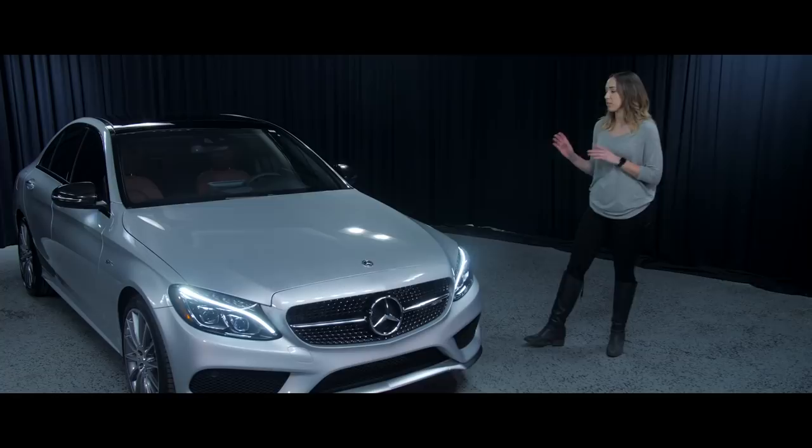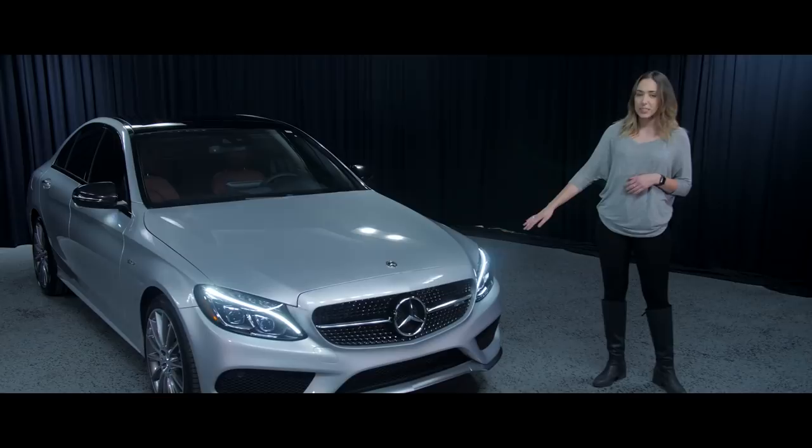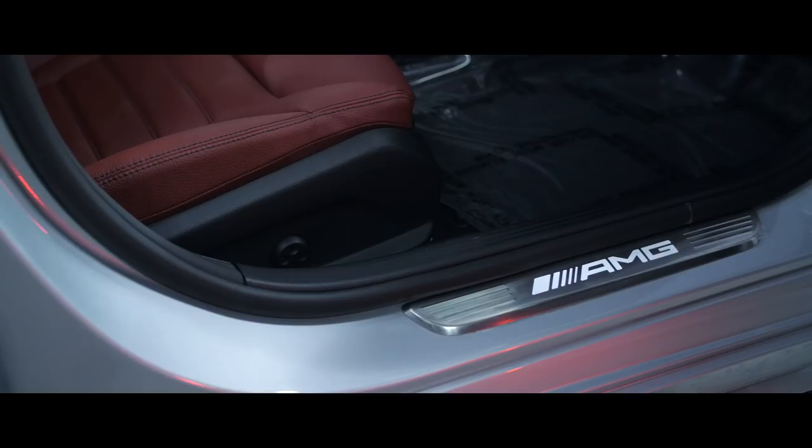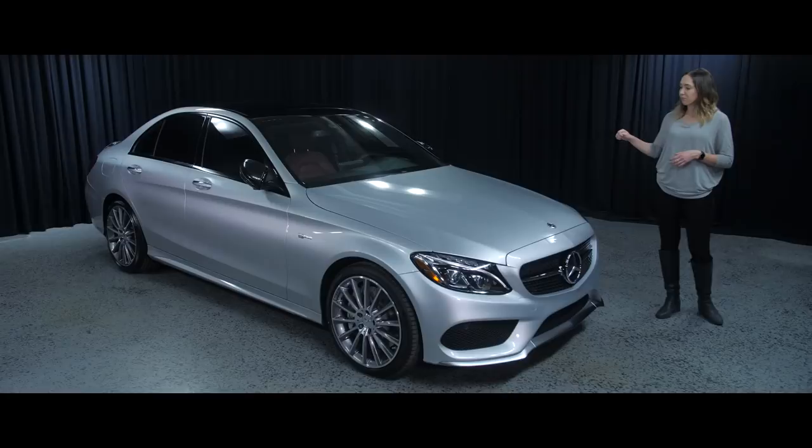We're here today with one of my favorite vehicles, the 2018 AMG C43 Sedan. This vehicle is equipped with the advanced lighting package, which includes the LED headlamps, the high beam assist, as well as the AMG illuminated door sills and the ambient lighting inside the vehicle.